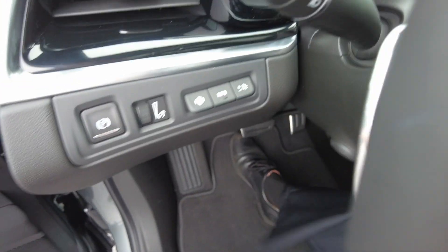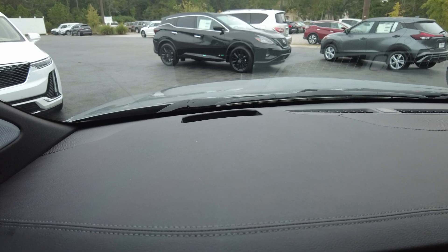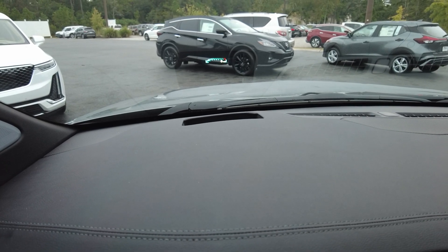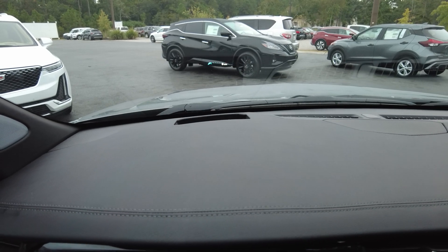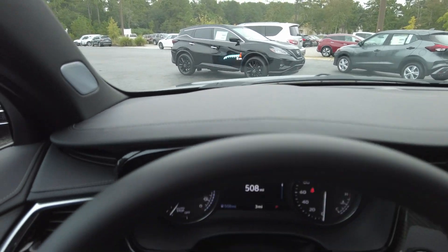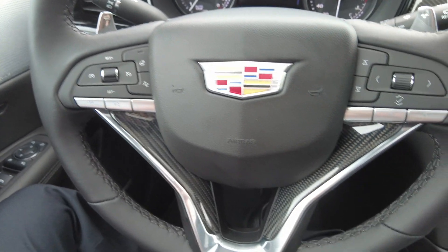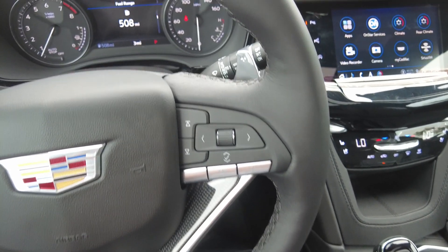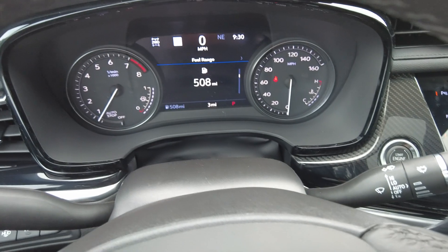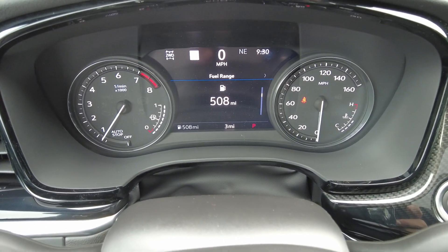You do have the heads-up display — you can move it and change what you want to see. You can brighten or lower the light on it. You also have cruise control, a heated steering wheel, and you can pair your phone with audio controls. This one is all-wheel drive.